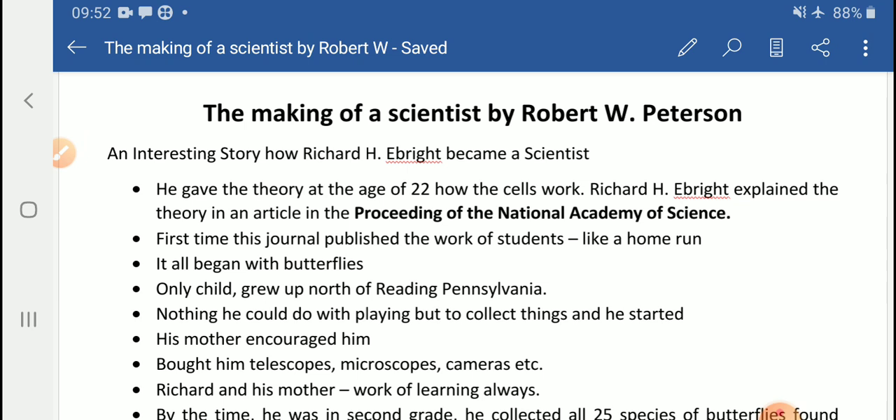The lesson also explores what role his mother played in raising his curiosity towards science. When the lesson starts, it is told that Richard H. Bright gave a theory at the age of 22 about how cells work. He explained this theory in an article published in the Proceedings of the National Academy of Science — a journal in which scientific works are published. It was the first time that the work of some students got published there.